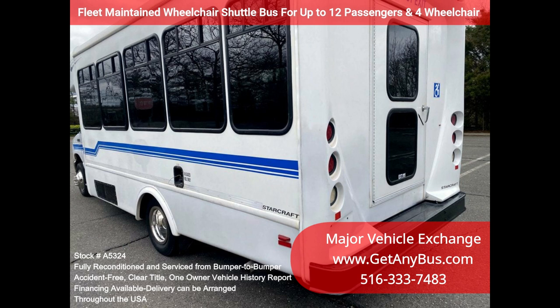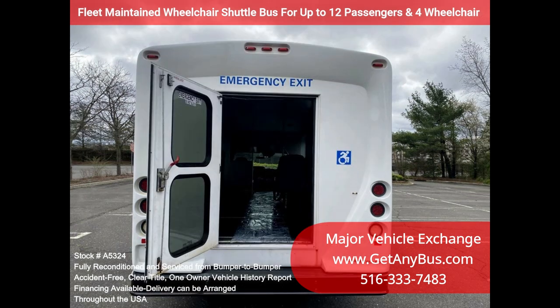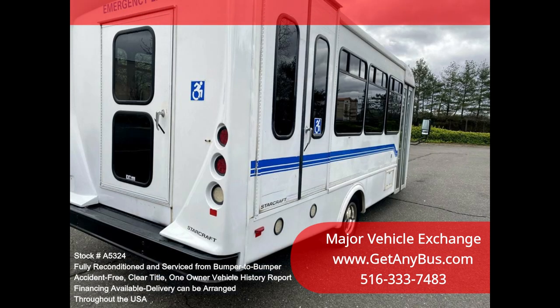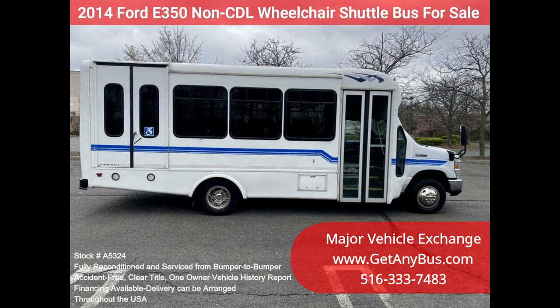It is a one-owner, accident-free, clean title vehicle. We have reconditioned this bus as needed, detailed it, and touched it up to give it a great appearance. The bus is in mint condition and was well cared for and serviced regularly under DOT regulations. The bus was fully serviced and inspected as part of our reconditioning process, and any repairs were done as needed to make this bus fit for use. The cabin looks almost new and the bus's exterior was just detailed for a great appearance.